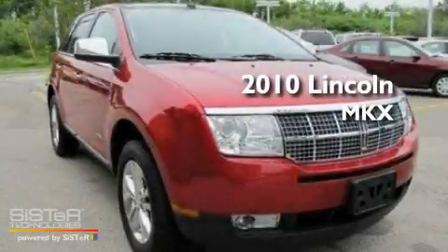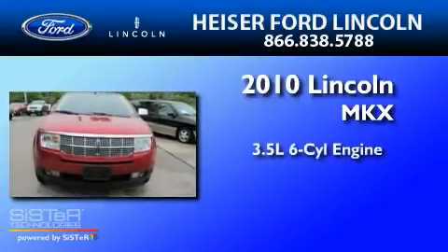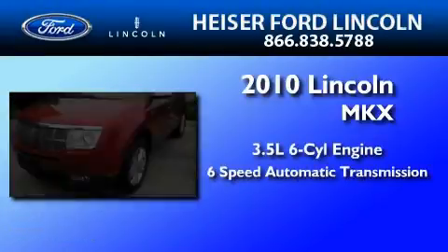This is a certified pre-owned 2010 Lincoln MKX. It has a 3.5-liter 6-cylinder engine and a 6-speed automatic transmission.